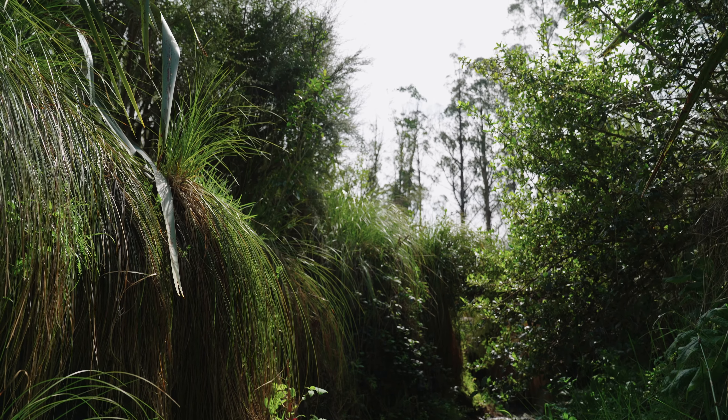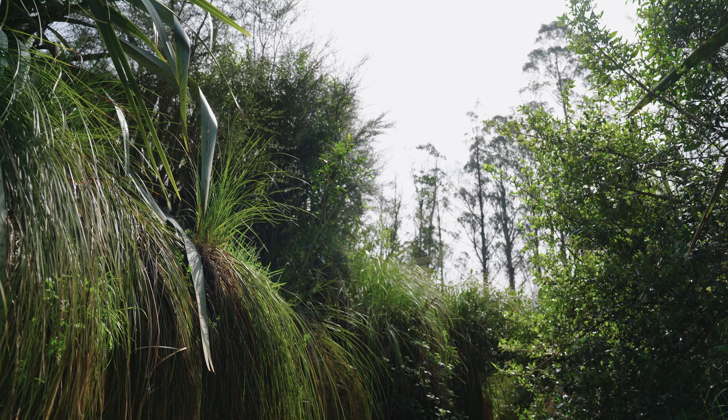The hill behind us was covered in scrub — it had old man's beard, gorse, Himalayan honeysuckle, the works really — and the gully below was also covered in scrub and fallen pine trees.